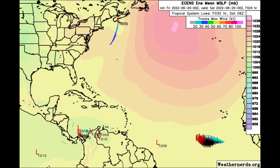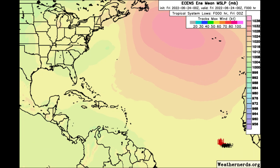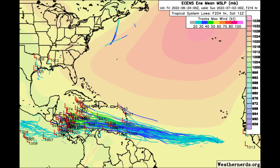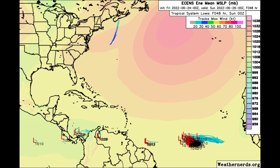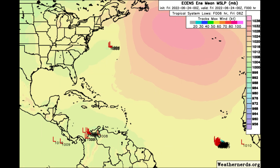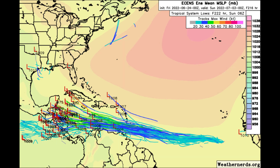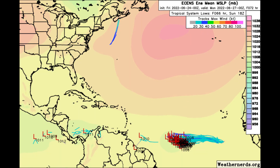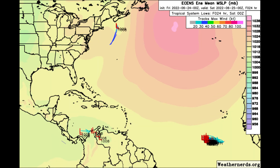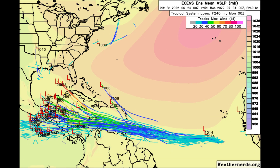Looking at the European ensembles here from the weathernerds.org site, it is very clear that something is going to try to develop from this cluster of energy in the deep tropics and make its way off to the west and west-northwest with time. Where it ends up in the long term, we don't know for sure. But I think it's clear that early on — within the next five, six, seven days somewhere around there — this could be an impact for our friends in the Windward Islands, and then possibly even the southern Caribbean islands as well.